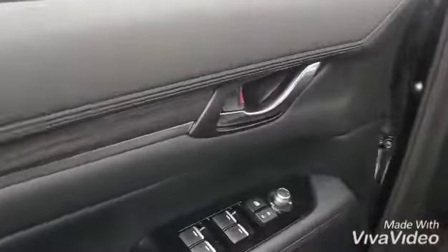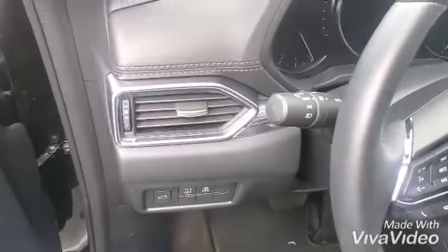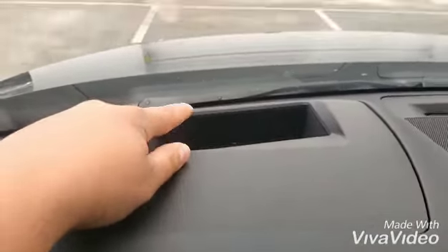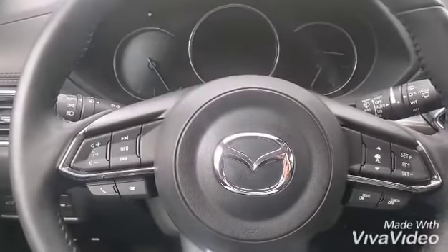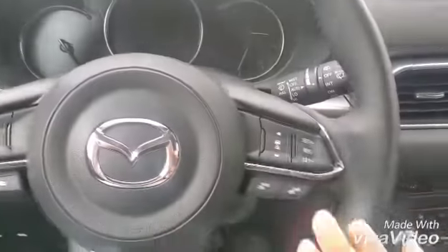This is where the exciting things happen. Bose sound system, memory and power seats, another button to open or close the liftgate, auto headlights, heads-up display that projects your speed, Bluetooth and music controls, as well as Apple CarPlay and Android Auto controls. Adaptive cruise control and blind spot monitoring.